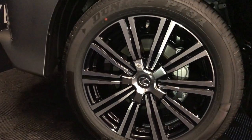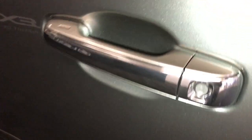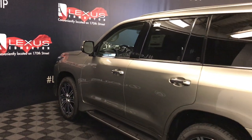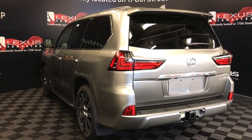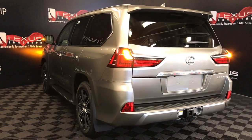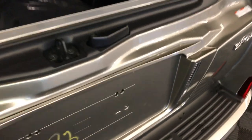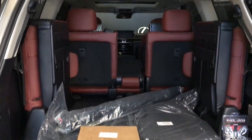21-inch alloy wheels with wheel locks, four-wheel adaptive variable suspension, keyless entry with smart access, key lock prevention, chrome-finished door handles and lights, illuminated running boards, roof rails, rear cross traffic alert system, roof-mounted rear spoiler. Full-size spare tire located underneath the vehicle. LED taillights, remote trunk release. Trunk is two parts — top one is powered, bottom half has a lever that will open it.